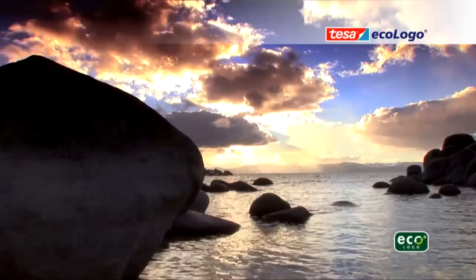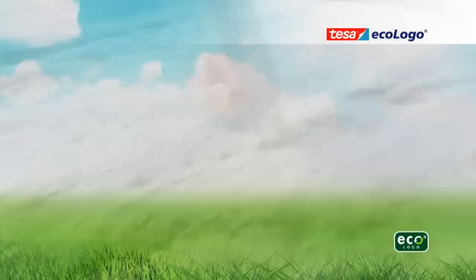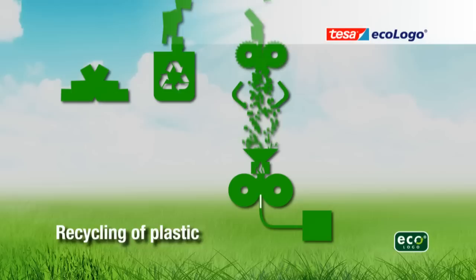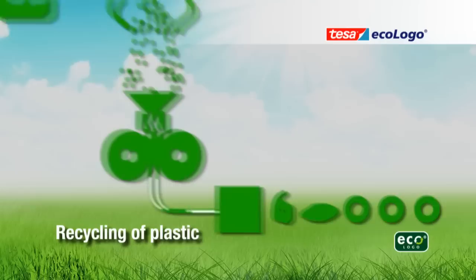The environmentally friendly TESA ECOLOGO range is made using various methods — for instance, by using recycled plastic in order to save precious resources. 1,200 tons of plastic waste have already been made into new products since the launch of environmentally friendly adhesive tapes.